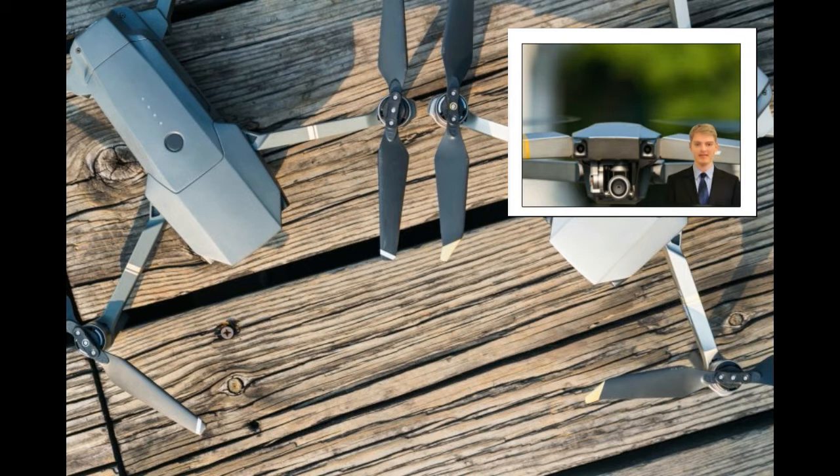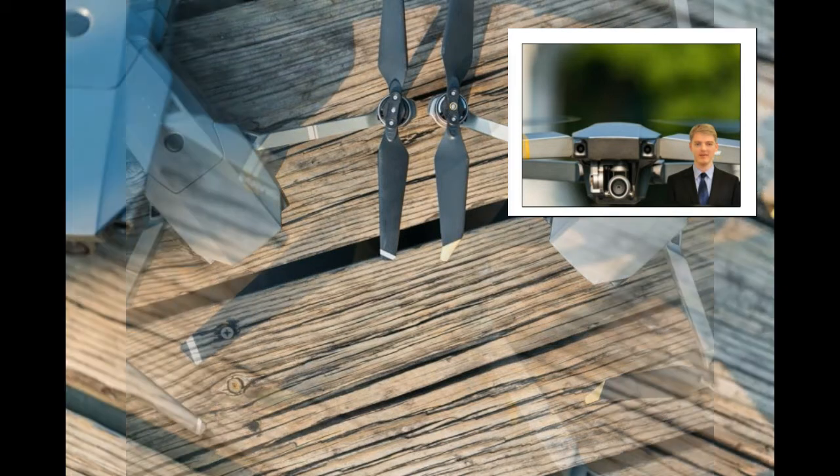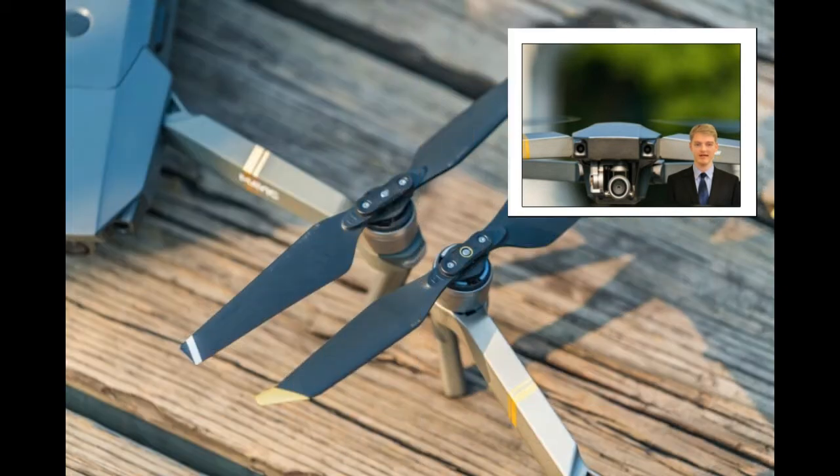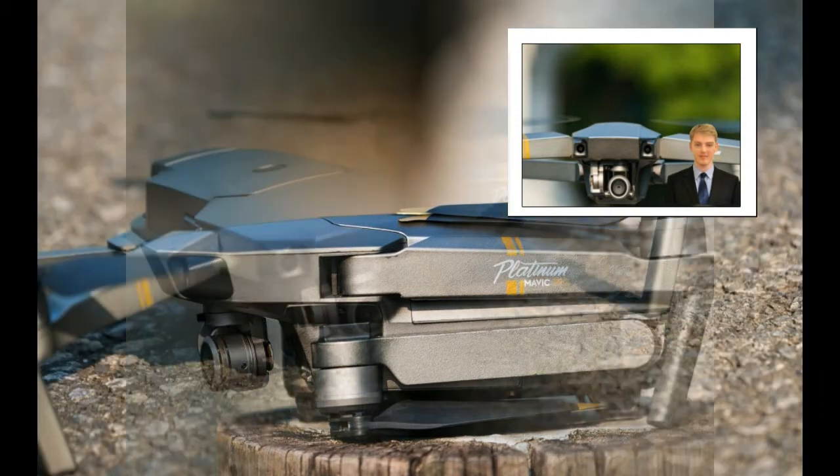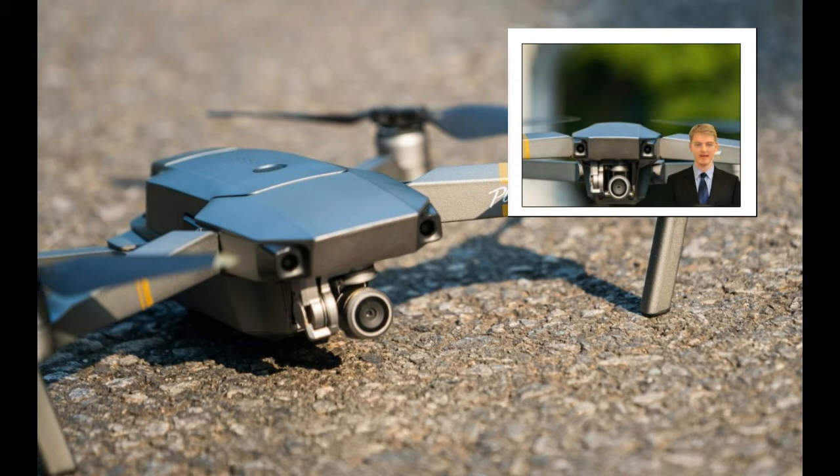The newly designed ESCs apply the FOC technology with a sine wave drive. With the new FOC technology and dedicated 8331 noise reduction propellers, the decibel level of the Mavic Pro Platinum has decreased. In outdoor testing, we found that the Mavic Pro Platinum could fly relatively quietly, as its noise power was 60% lower than the Mavic Pro's.